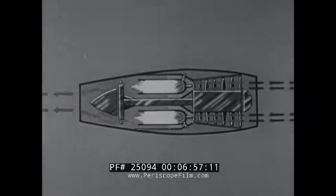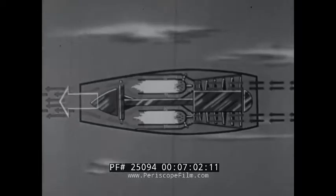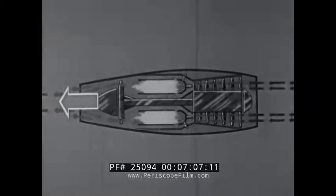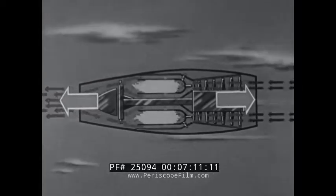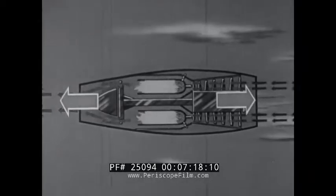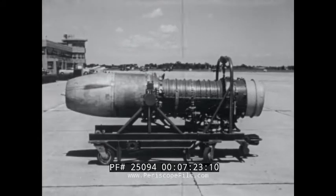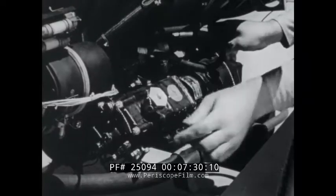This unbalanced pressure causes the engine to move in the opposite direction from the jet nozzle. Action is the release of pressure through the nozzle. Reaction is the movement of the airplane. The airplane moves because of internal pressures in the engine and not because of the escaping gases striking against the outside air. In actual use, the turbojet engine has many parts in addition to those already mentioned.